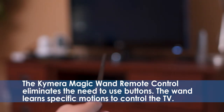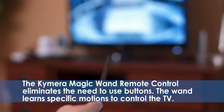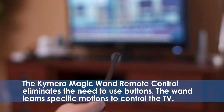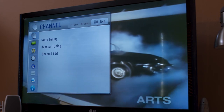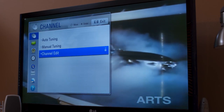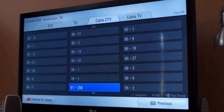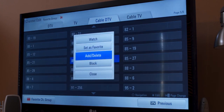The Chimera Magic Wand remote control eliminates the need to use buttons. The wand learns specific motions of the user to control the TV. Another strategy to simplify television viewing is to customize your remote by deleting the channels you don't use. This way an individual does not have to channel up or down and process 100 channels before they make it around the dial.